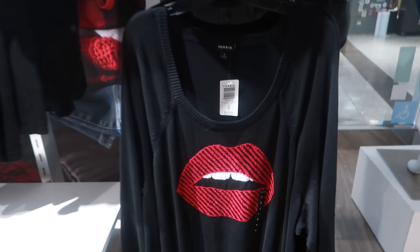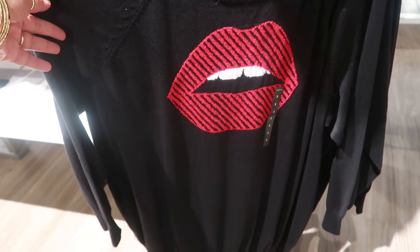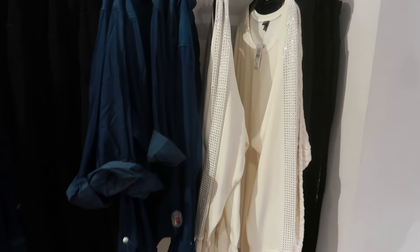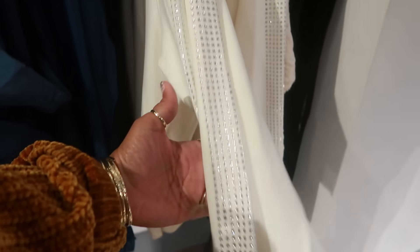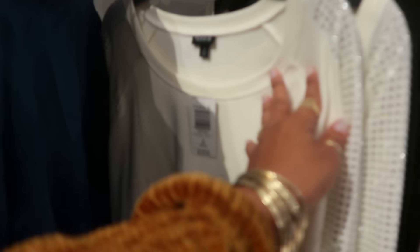Now I'm in Torrid — I'm just hopping around in the mall seeing what I can see. I like that sweater for $55. Look at this — I like the bling on the arm on that one. That one is $49.50. It's just all white, scoop neck.